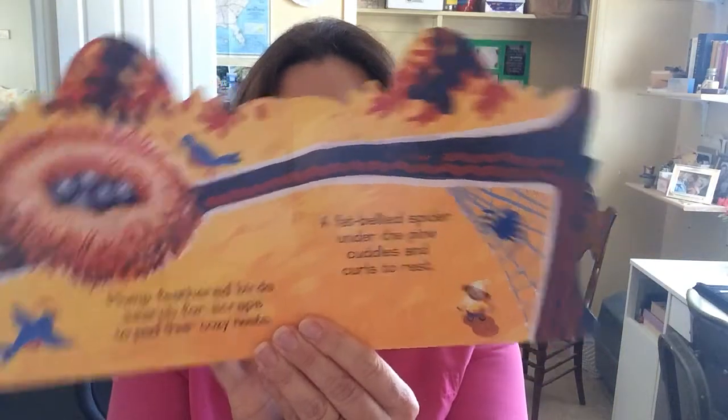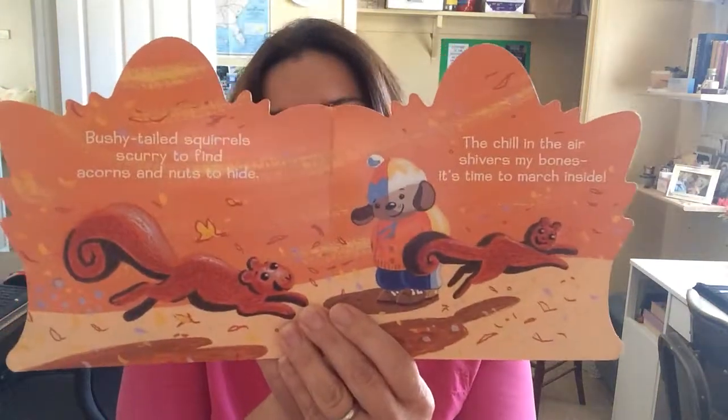Plump feathered birds search for scraps to pad their cozy nests. A fat-bellied spider under the pine cuddles and curls to rest. Bushy-tailed squirrels scurry to find acorns and nuts to hide — the chill in the air shivers my bones, it's time to march inside. Crackle, rustle, crinkle and crunch through the cozy darkening day.